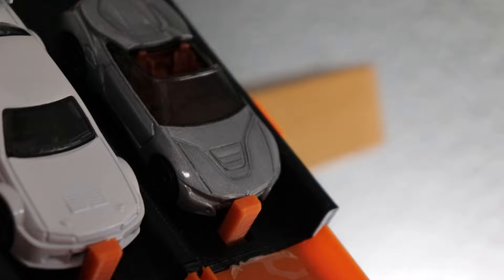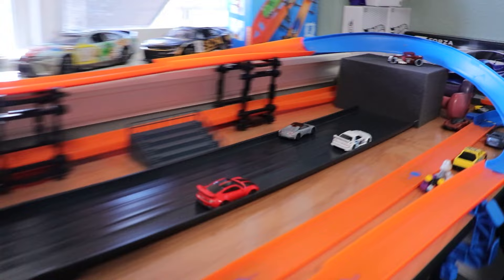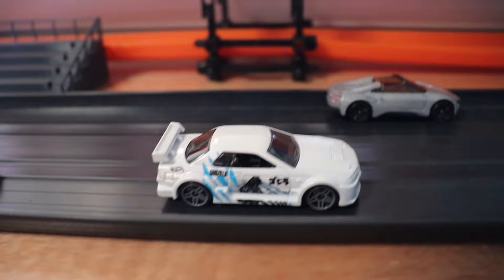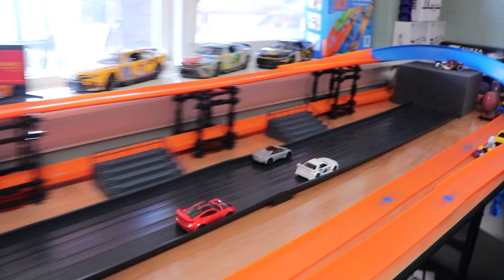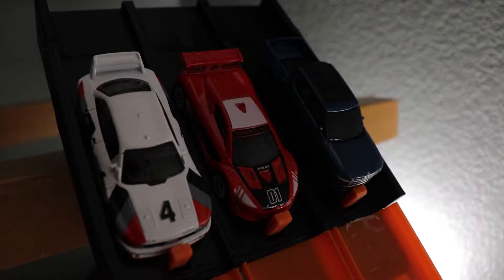The BMW on the outside and the Skyline in the middle both have one win. Can the Porsche get one win and tie it up? Three, two, one. It's too close to call — I have to go back to the replay. Upon further investigation, the Nissan was able to hit the barrier just before the BMW. The BMW put up a hard fight, but it's going to be the Nissan Skyline taking the win and moving on to the finals.